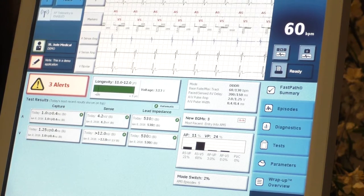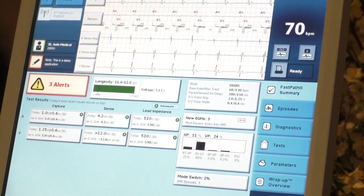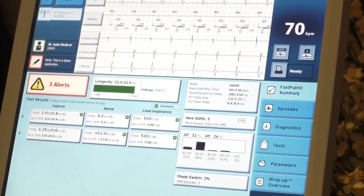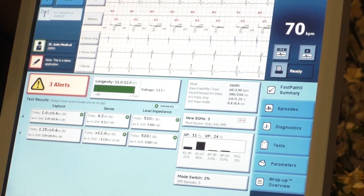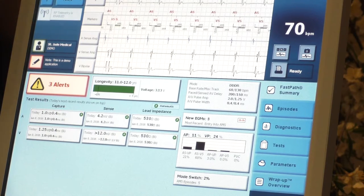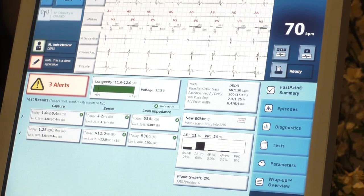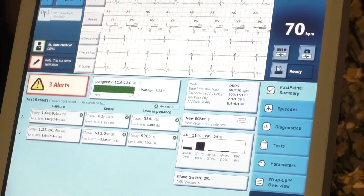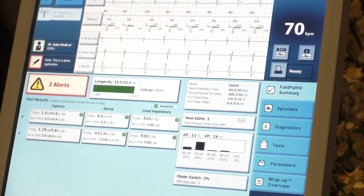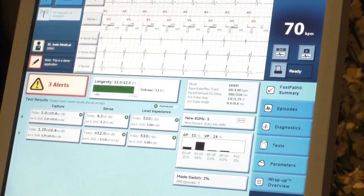Battery generally lasts 5 to 7 years on a pacemaker — that's what I say, but it really depends on the energy usage, how they're placed, and how much the patient uses it. Our new pacemakers are warrantied for 10 years. Some defibrillators, if they have a lot of VT and require a lot of shocks, that can deplete the battery. One shock is the equivalent of about 3 months of battery life depleted every time.